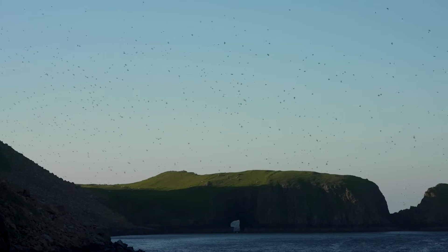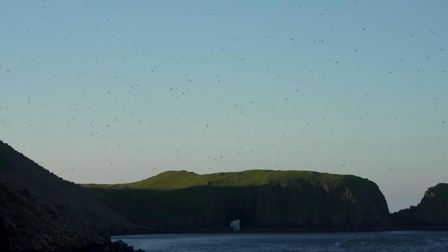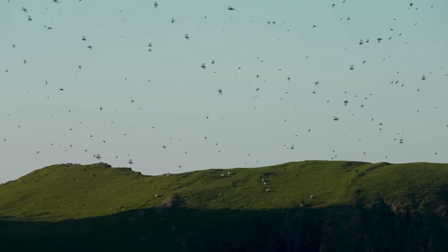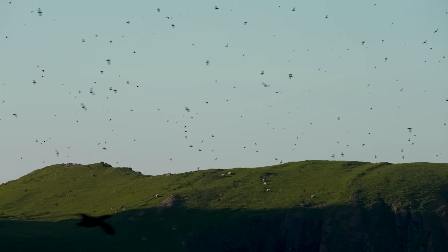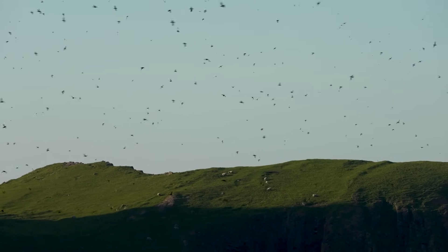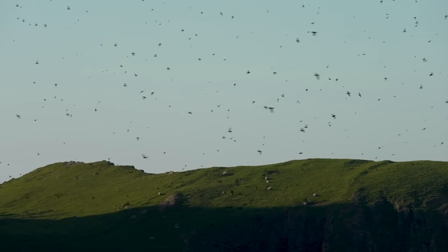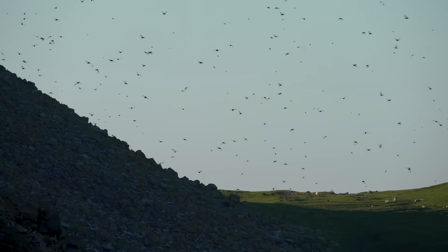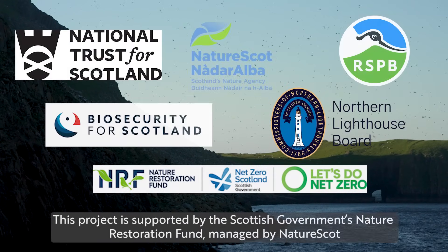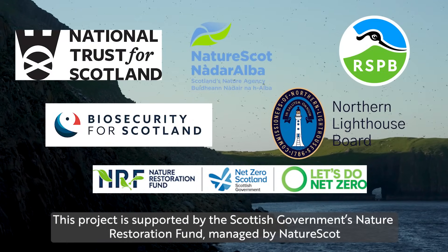It's obviously a real privilege and really fantastic to be able to come to islands like this and many of the others we work with throughout Scotland, because often they're very remote. They have a very rich natural history, and of course it's spectacular being able to see all the birds and the wildlife. But it's a real reminder of why we're doing the work we are and what we're protecting. It's brilliant.